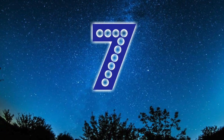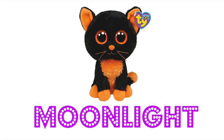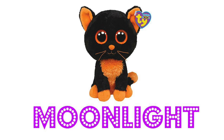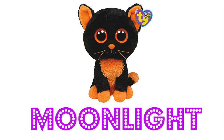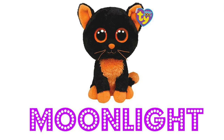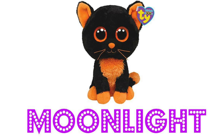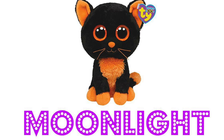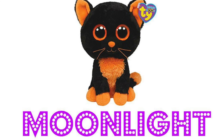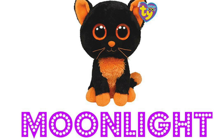Our number seven top Beanie Boo cat is Moonlight. Moonlight is such a sweet little black and orange kitty. This Beanie Boo is in fact one of Tom's favorite Beanie Boos — he loves the orange color against the dark black. It was released as a Halloween Beanie Boo, so it has a kind of spooky but cute feeling to it. Moonlight's tag says: "Casting spells is always fun, if you're nice I'll teach you one."